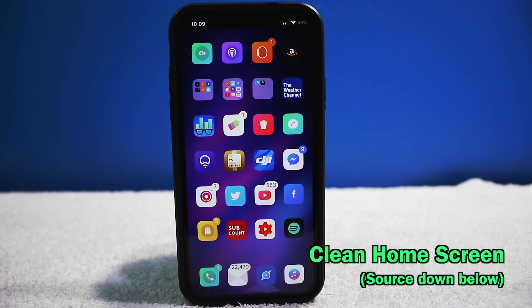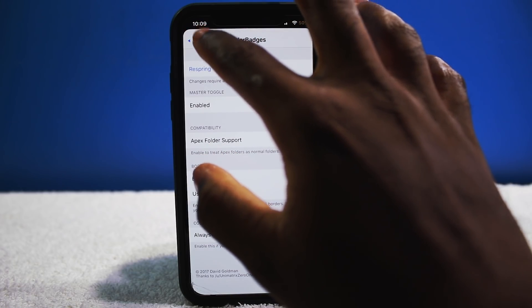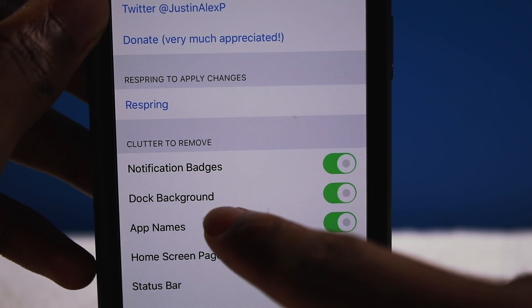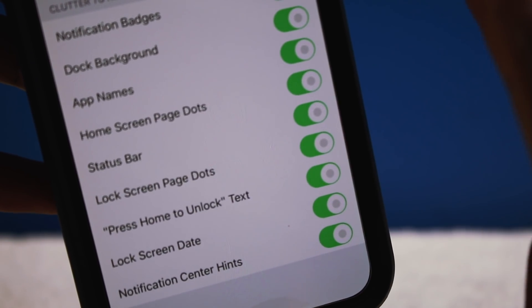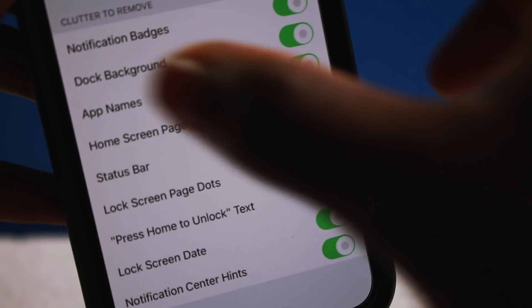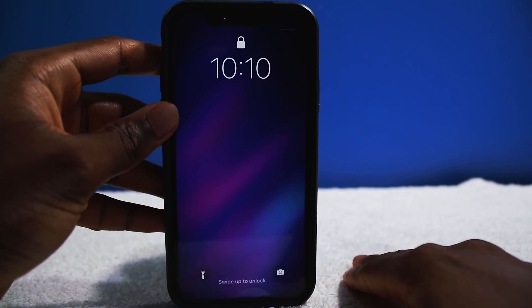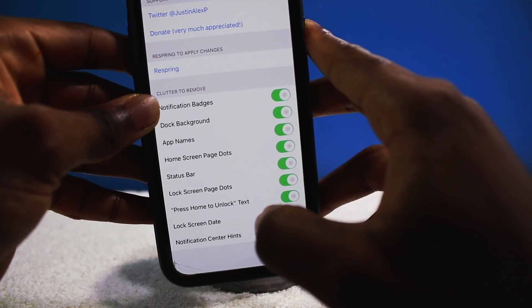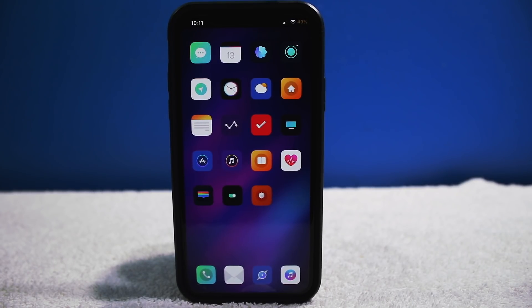Next tweak is Clean Home Screen, which makes your home screen look clean. There are a bunch of settings: you can remove notification badges, remove the dock background, remove the status bar on the lock screen. With everything on, my lock screen looks very clean — it only shows the clock. Having the date is fairly important so I'll turn that back on. It does require a respring, and now the date is back — looks so much neater.